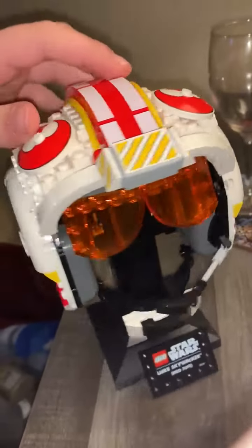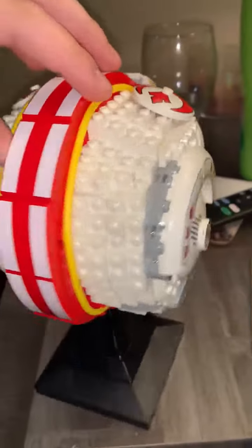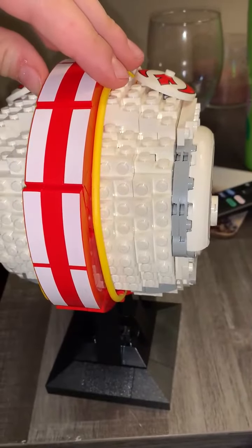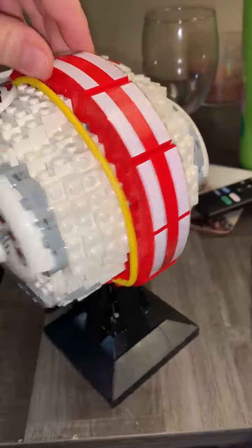This is the Luke Skywalker Red 5. It costs $60 and is like 675 pieces.